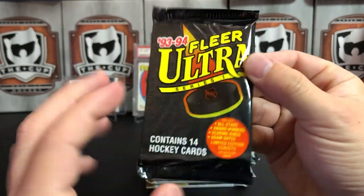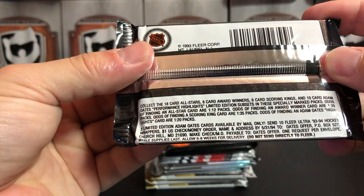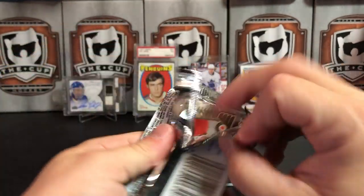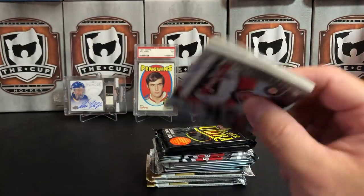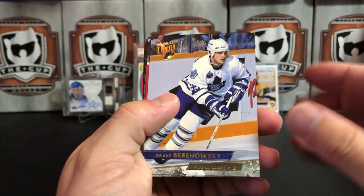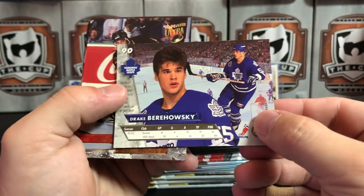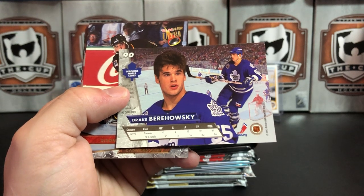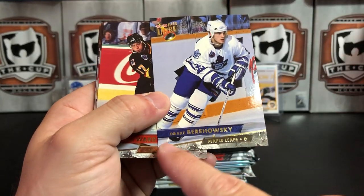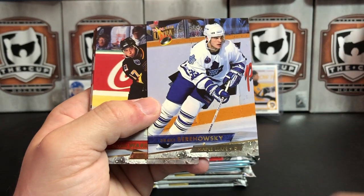We are gonna start with 93-94 Fleer Ultra. I really like the card design on these — they're probably all stuck together. I really enjoy the card design with the two player photos on the back, the hockey rink in the background, and kind of like the marble edge border. It's just a really nice card with the full bleed photos that go to the edge — great design.